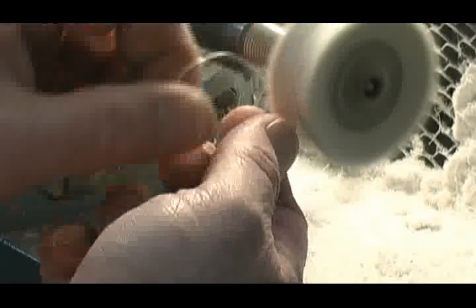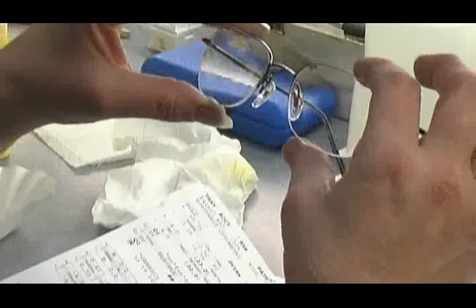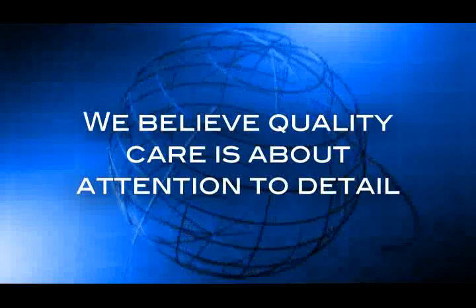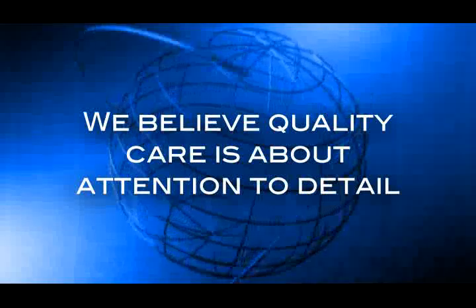Eyeglasses are available in all shapes and sizes and for a variety of applications. Since we depend so much on our lenses to help us see the world clearly, you may wonder what goes into creating them. At our office, we believe quality care is about attention to detail and satisfying each patient's individual needs, not treating them as a mass consumer.